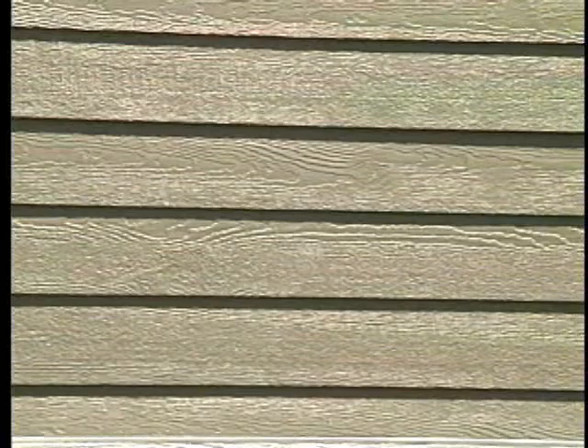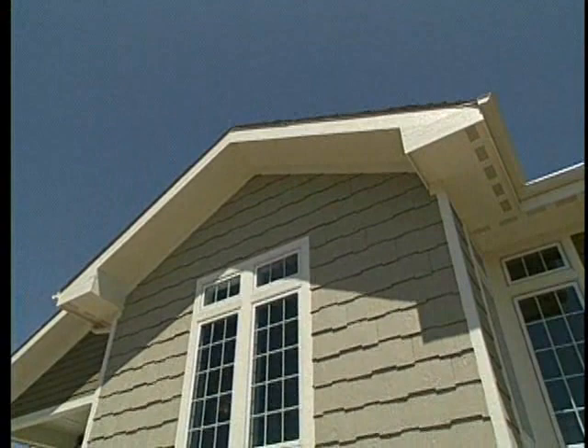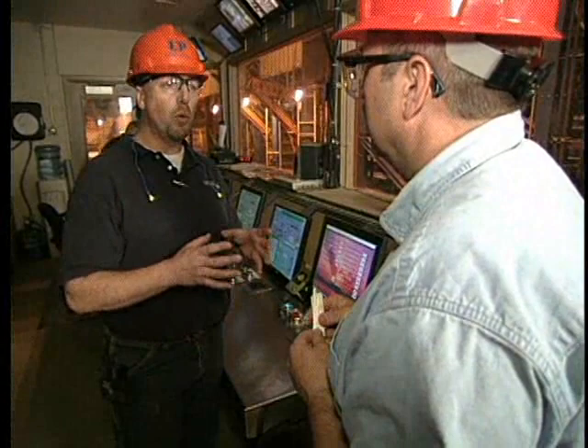The bottom line is you have a superior siding product — whether you're a homeowner or a business — and whoever puts LP SmartSide on their home doesn't have to worry about termites, rot, or decay. It gives them a very long-lasting siding product that's durable, comes with an industry-leading 50-year warranty, and is going to give them long-lasting curb appeal for many years to come.